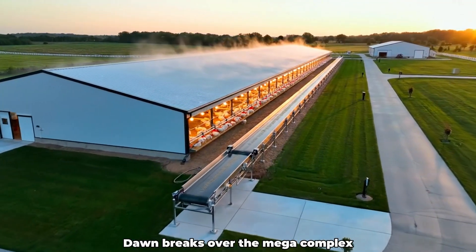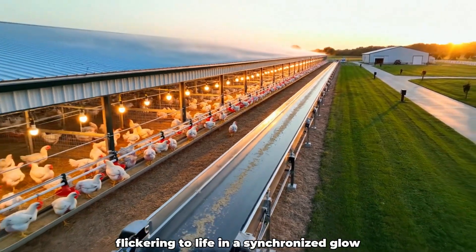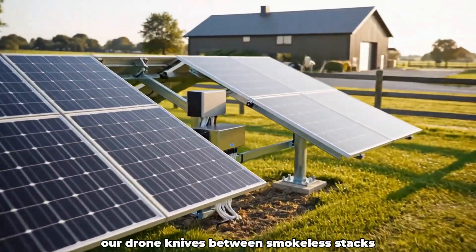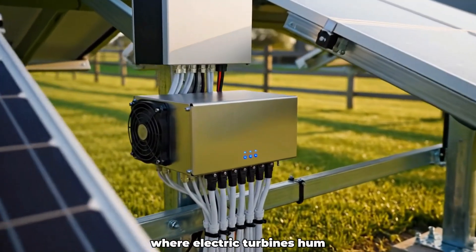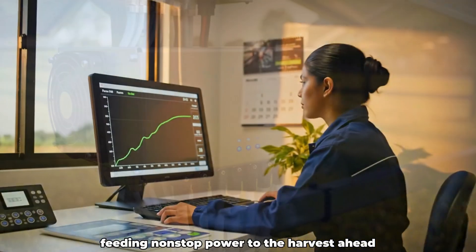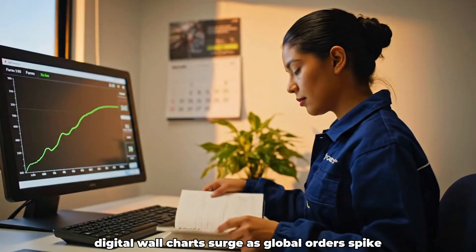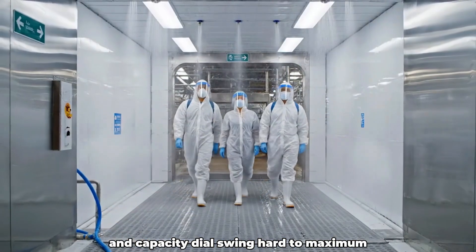Dawn breaks over the megacomplex as cavernous hen houses wake, conveyor lights flickering to life in a synchronized glow. Our drone knives between smokeless stacks where electric turbines hum, feeding nonstop power to the harvest ahead. Inside the control room, digital wall charts surge as global orders spike and capacity dials swing hard to maximum.